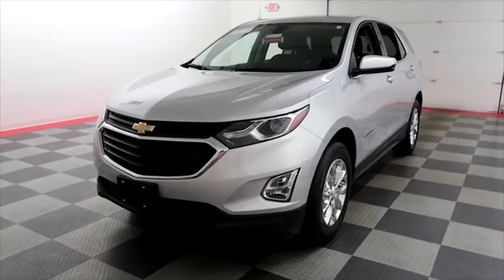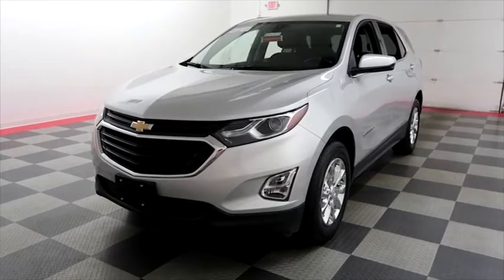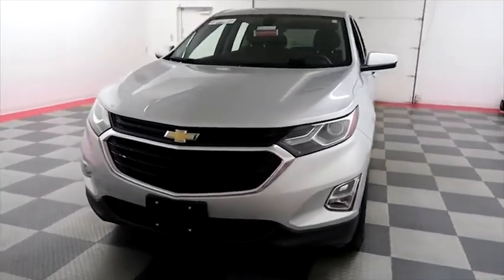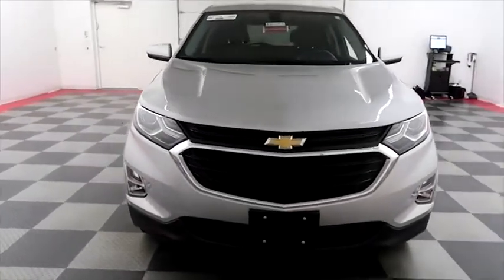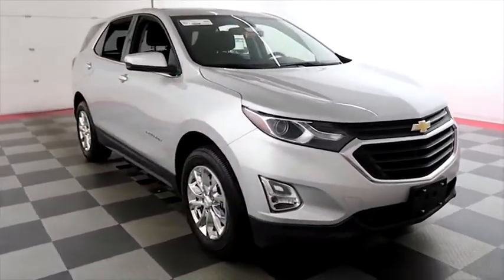Hi, I'm Andy with Holiday Automotive. Today we're going to take a look at a 2018 Chevy Equinox LT. Stock number is A8453. Starting right away up front, you have factory fog lamps and some nice chrome accents in the grille.